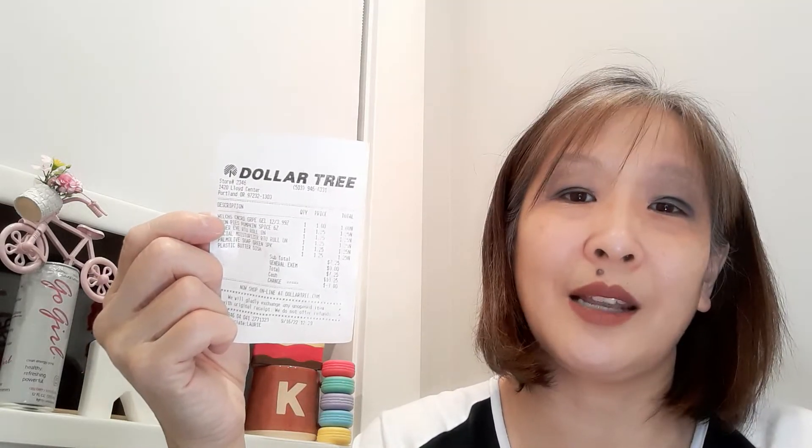Then I went to the Dollar Tree. I go to two Dollar Trees in Portland — one is in Lloyd Center and the other is in Hollywood. I don't know what's going on but they are getting nothing — absolutely nothing. Every time I go there it feels like a waste of time. I never see anything that other people are hauling — no gold toe socks, t-shirts, or those beautiful towels. Nothing. Absolutely just really sad.